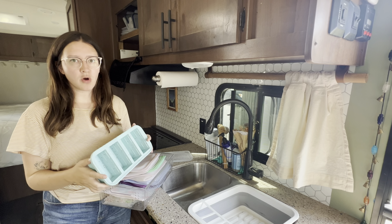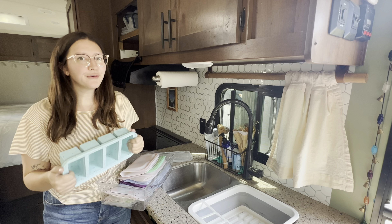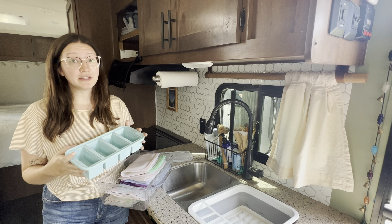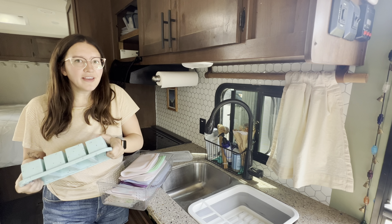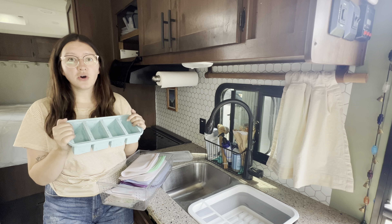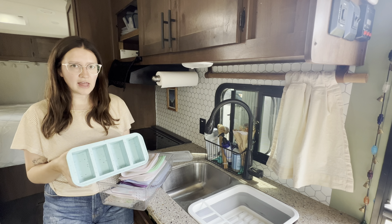This next item really only comes in handy if you have a good freezer, but I love it. It is called a Super Cube. These are really cool freezer trays that allow you to freeze things like spaghetti sauce, soups, or broth in perfect cup or half-cup portions. I use them a lot for leftover chicken broth and spaghetti sauce, but what I actually use them most for is freezing milk.